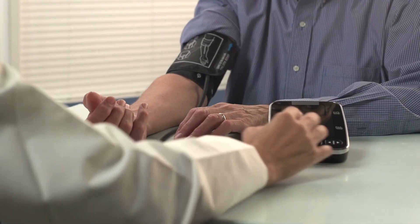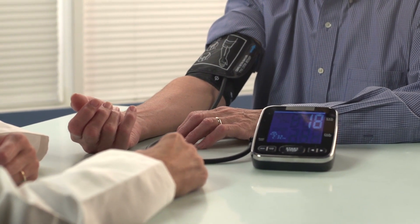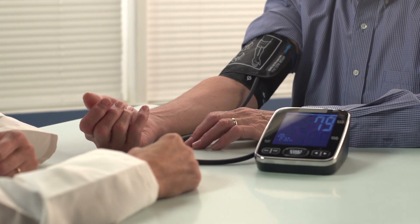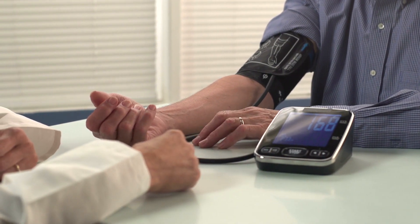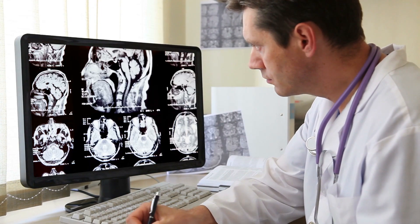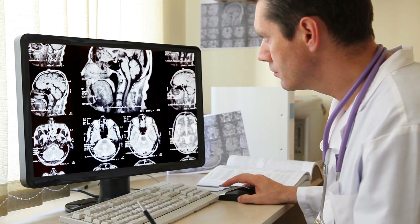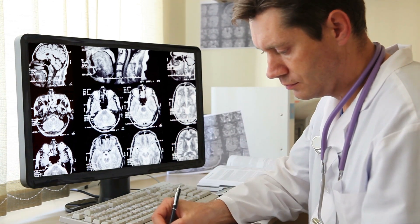It is important to emphasize that Banaba does not replace conventional diabetes treatment, such as the use of prescription drugs and the adoption of a healthy diet and regular exercise. However, its use as a therapeutic adjunct can be beneficial for many people. Before starting to use Banaba or any other natural supplement, it is essential to consult a qualified health professional. They will be able to assess your individual condition, provide you with personalized guidance, and closely monitor your health.